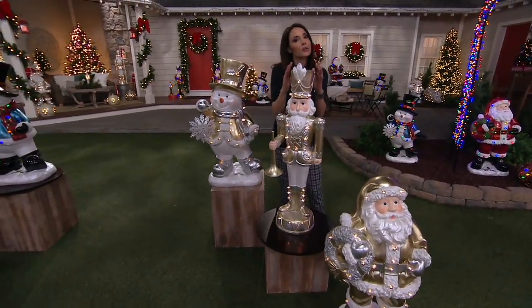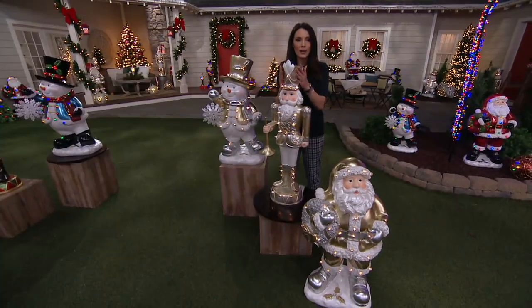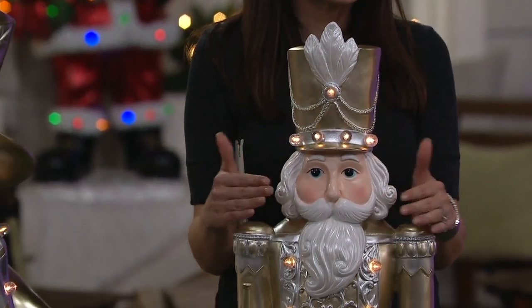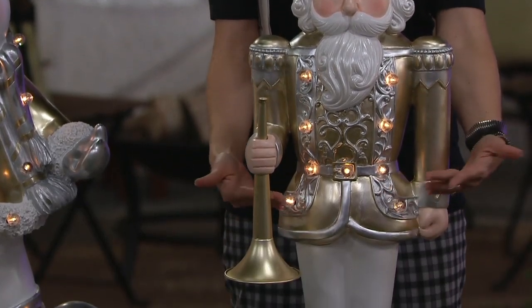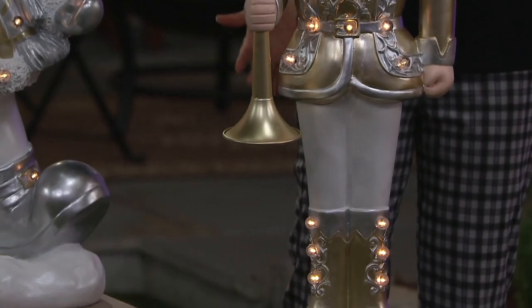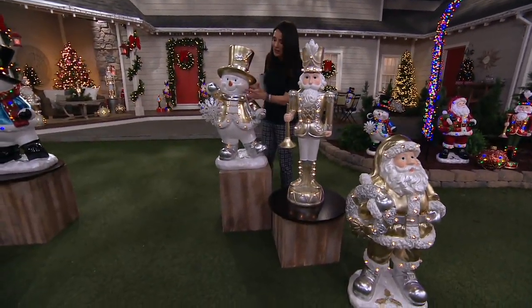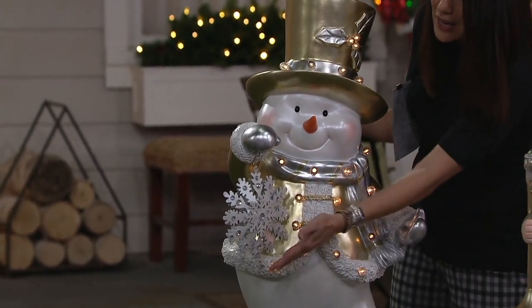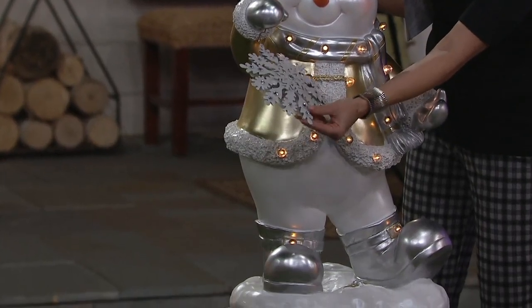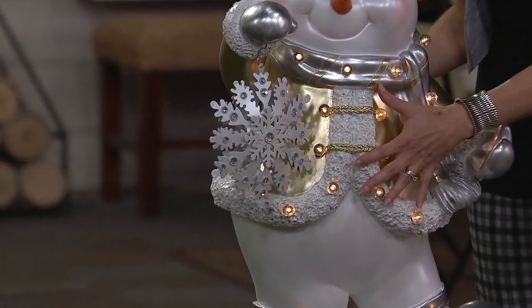What you're really getting is a piece of heirloom quality art. These have been all hand-painted. They have over 20 lights on them, strategically placed in areas that make sense and really add to the overall ambiance of the piece. In our silver-gold, here's our beautiful snowman — he's all silver and gold, pearlized, except for his face, which has a little rosy cheek. He has this beautiful snowflake ornament with great depth.